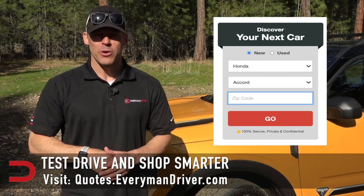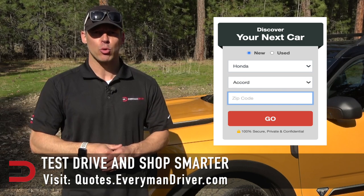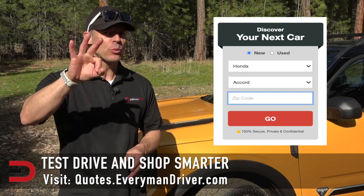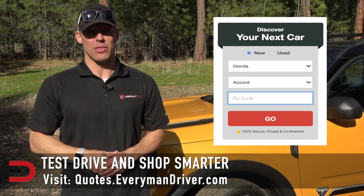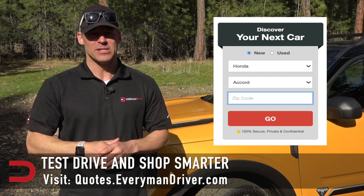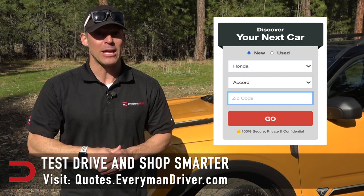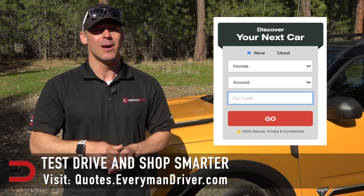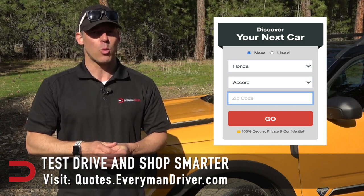If you are in the market for a new vehicle soon, connect with your local dealership and price and test drive at least three different vehicles. A vehicle's strengths and weaknesses can only be discovered when you are behind the wheel. My reviews can be good, but you need to test drive these yourself. Visit quotes.everymandriver.com, select the make, model, and your zip code, and you'll get invoice pricing in your area.